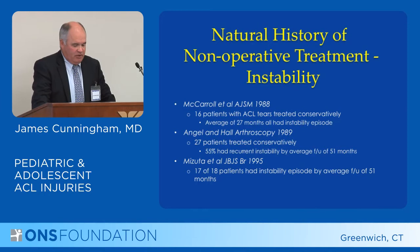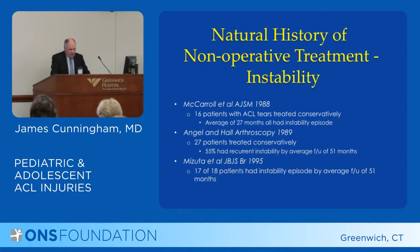When you talk about the natural history of non-operative treatment and instability, there are several studies over the years that have addressed these problems. One thing to note is that the number of patients in these studies is very low, making it difficult to draw strong conclusions. The first study, McCarroll, shows that all 16 patients had instability after two and a half years.